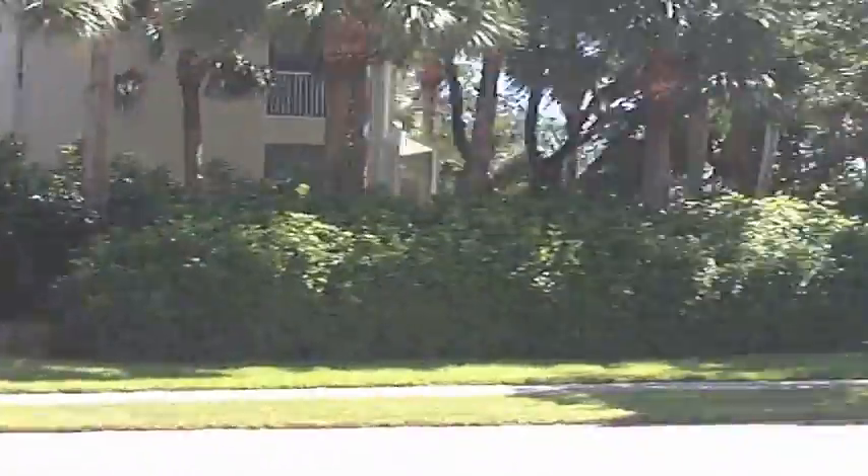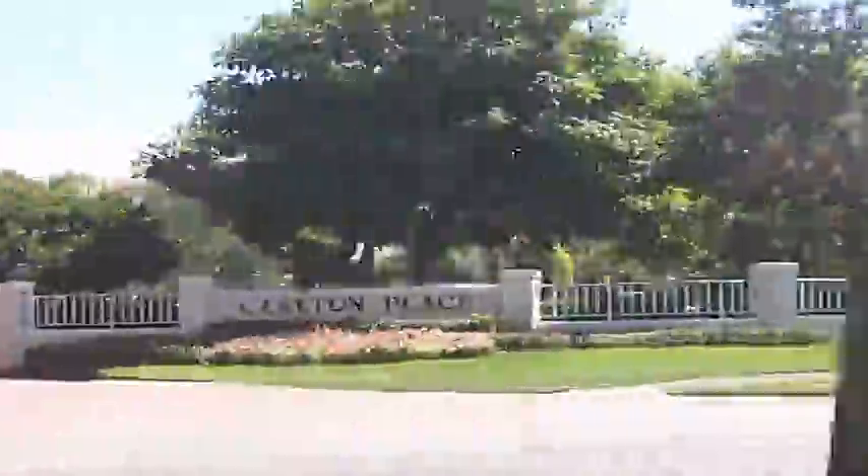I have a segment about Bay Colony and the high-rises on the right side of Pelican Boulevard, and you can watch it. You can type into YouTube 'Naples FL Home Seller' and you will see over a hundred videos that I shot about Naples.